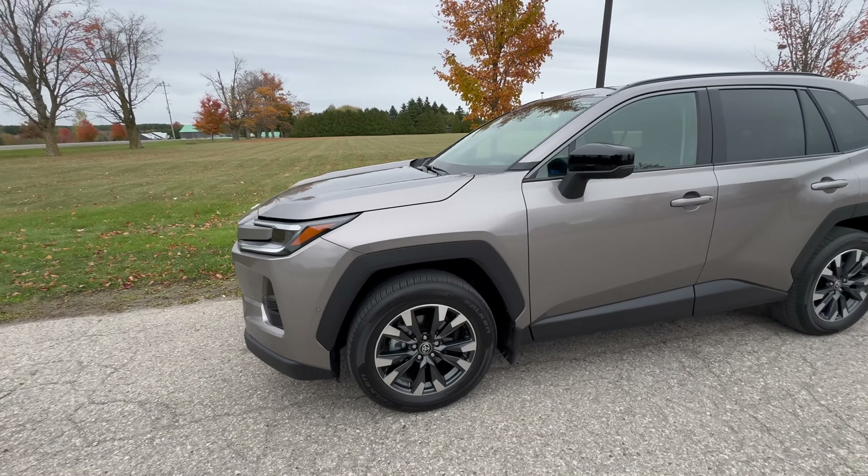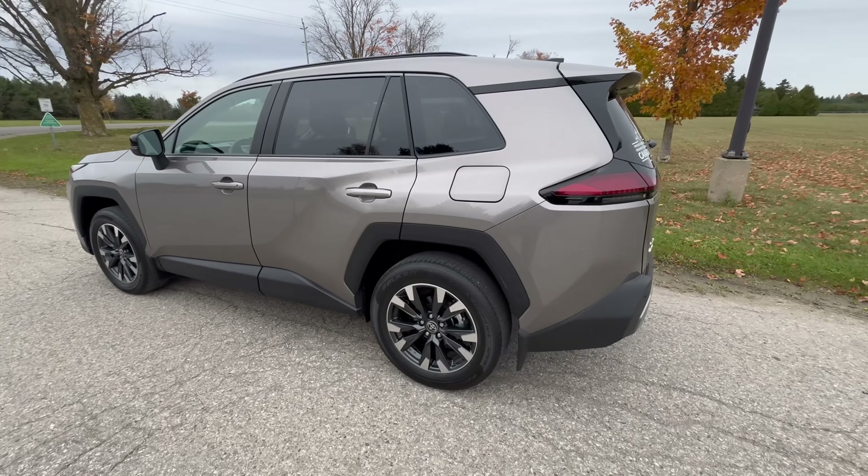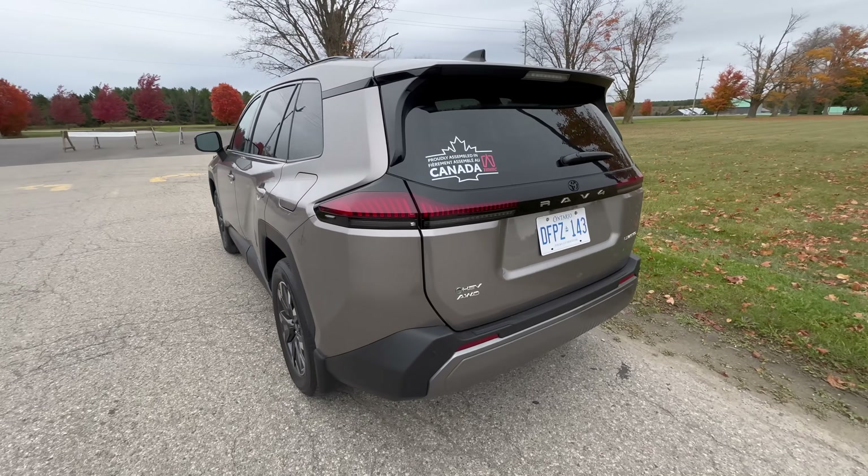So I'm taking the 2026 RAV4 — this one is limited, so this is the normal hybrid engine, not the plug-in hybrid. I'm going to take this through a slalom course, a bit of a track-type course, and see how this thing performs around twisty corners and see how it also brakes. I'm going to do a full emergency braking. Let's see how this thing handles.